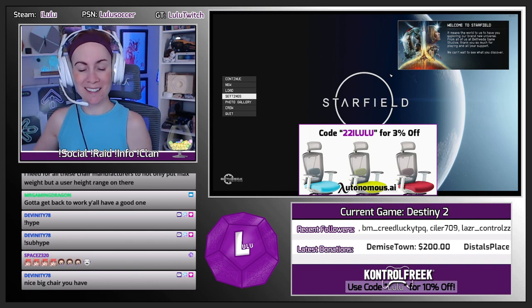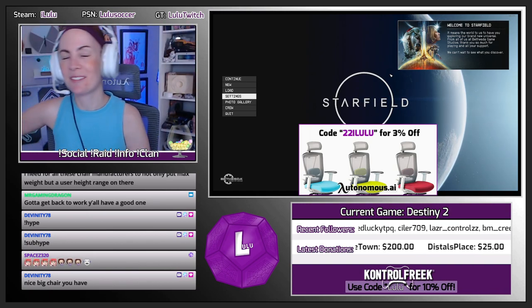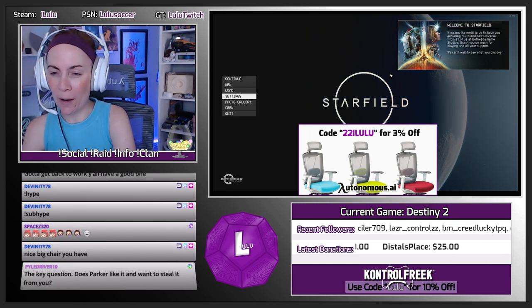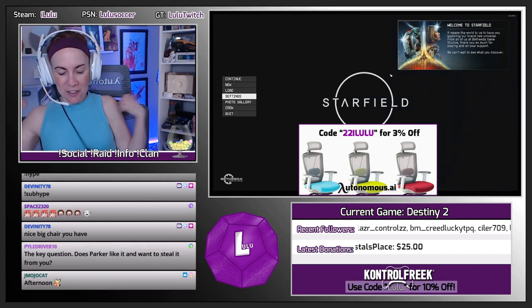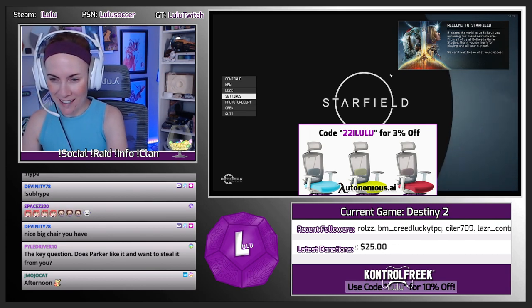My previous chair I've had for almost five years now — since the beginning, about a year or two into streaming. So I was very excited, and I'm going to show you guys this chair here in just a second and go over some details.